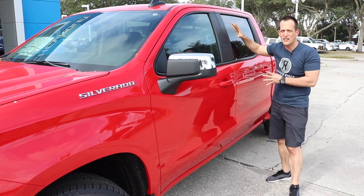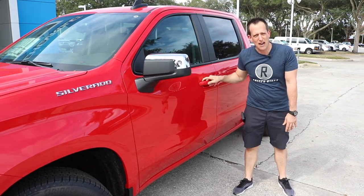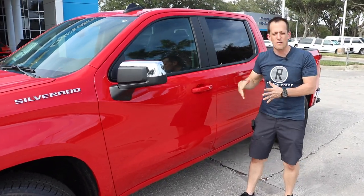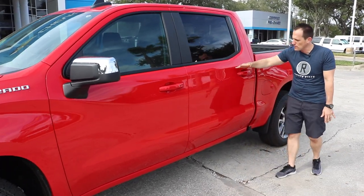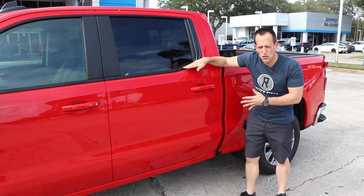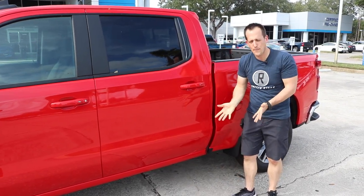As we transition down the side, where are we saving weight? Anything that's hung metal — swinging metal. The doors are aluminum, the tailgate's aluminum. That's where they cut a lot of the weight. As we go to the back, I just like the overall shape of the top of the door here. It really gives it a nice, cohesive package.